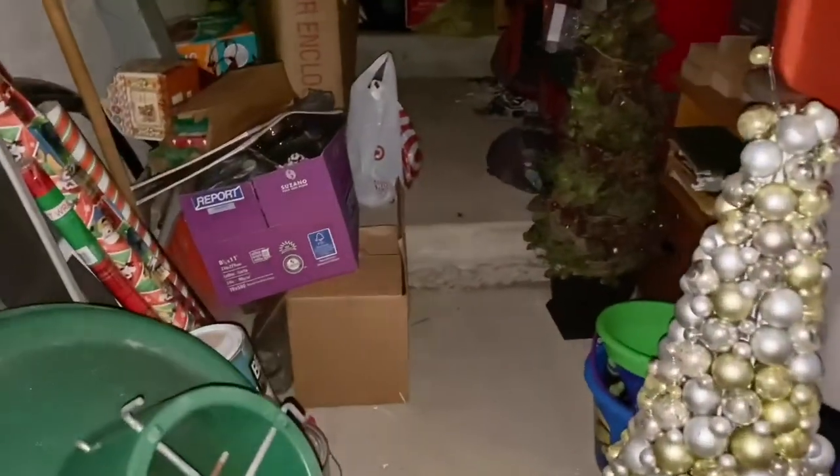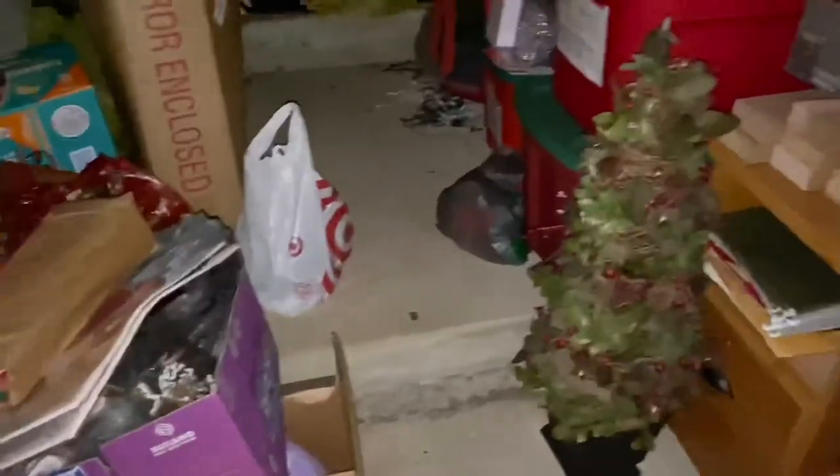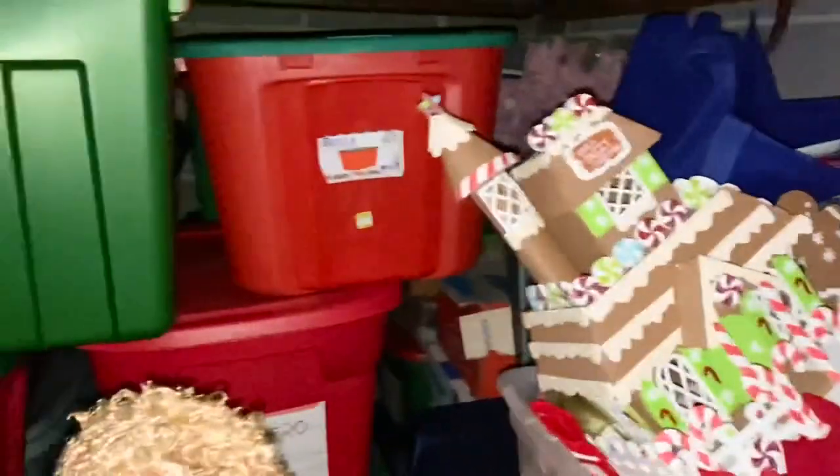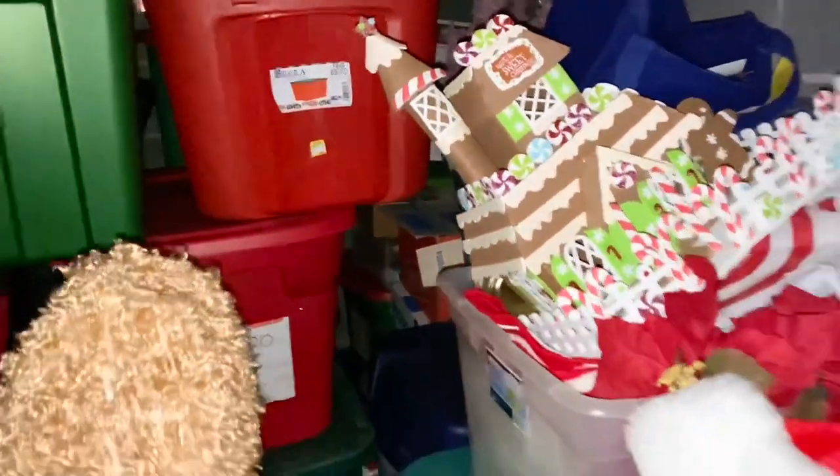Next it's time to go to the crawl space where we store all of the Christmas decorations. An awesome subscriber called it the 'Christmas Cave,' which I think was hilarious and so on point. This is where all of the Christmas decorations, bins, ornaments, and everything is stored each and every year. There's just so much stuff packed in here — things I forgot about — and it goes really far back. Let's start pulling all of this out.